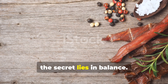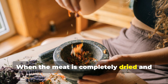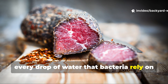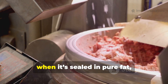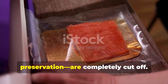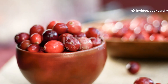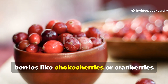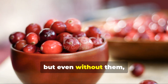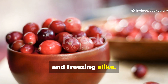The secret lies in balance. When the meat is completely dried and ground into a fine powder, every drop of water that bacteria rely on is gone. Then, when it's sealed in pure fat, oxygen and moisture — the two enemies of preservation — are completely cut off. In some cases, berries like chokecherries or cranberries were added for flavour and vitamin content, but even without them, pemmican could outlast mould, heat and freezing alike.